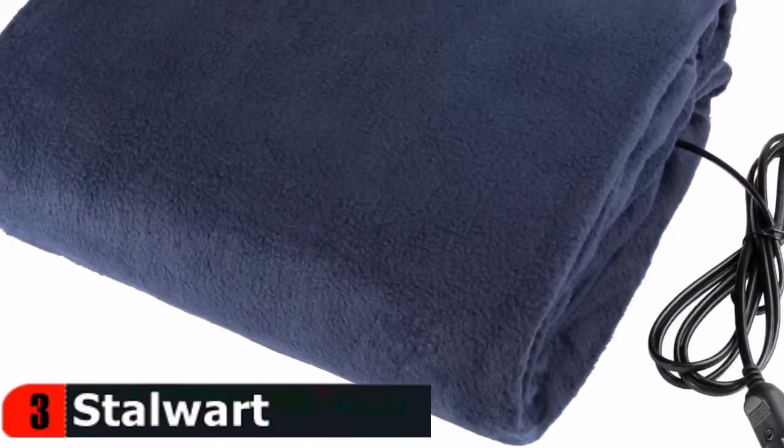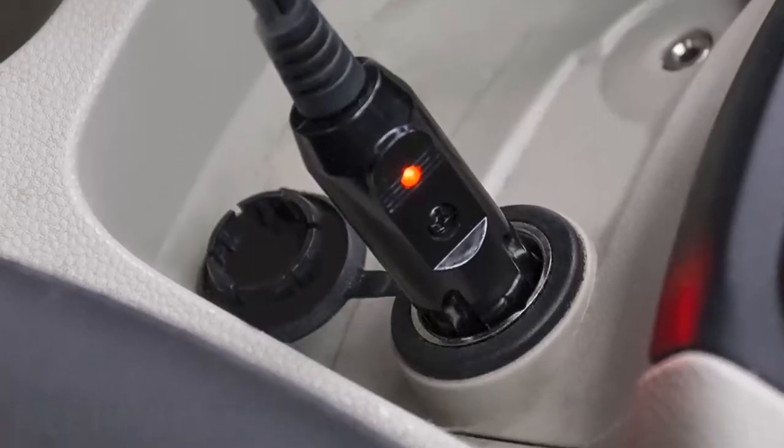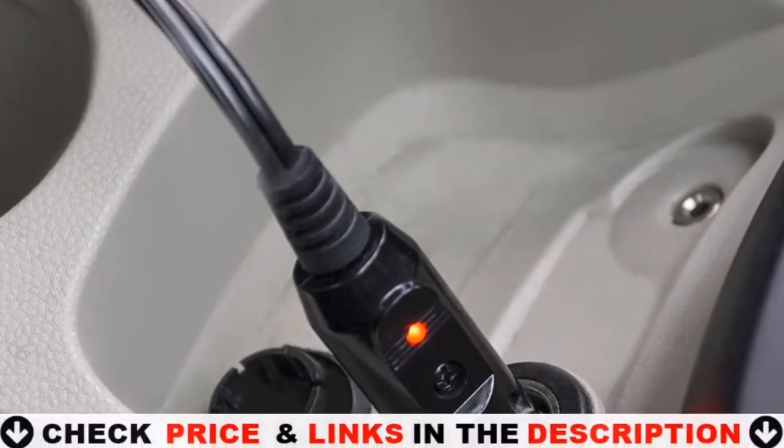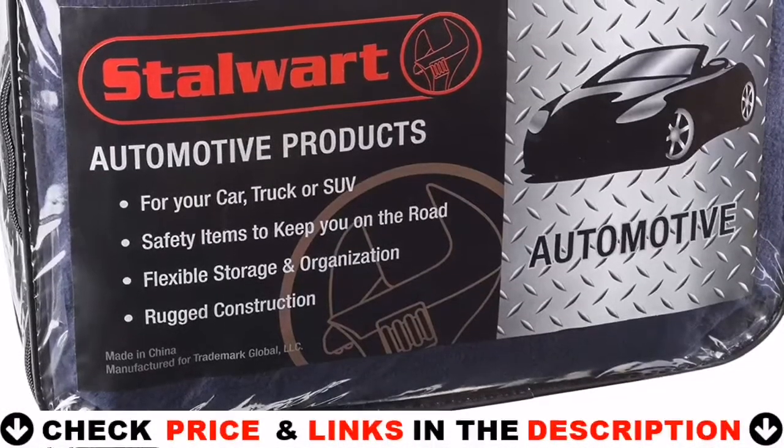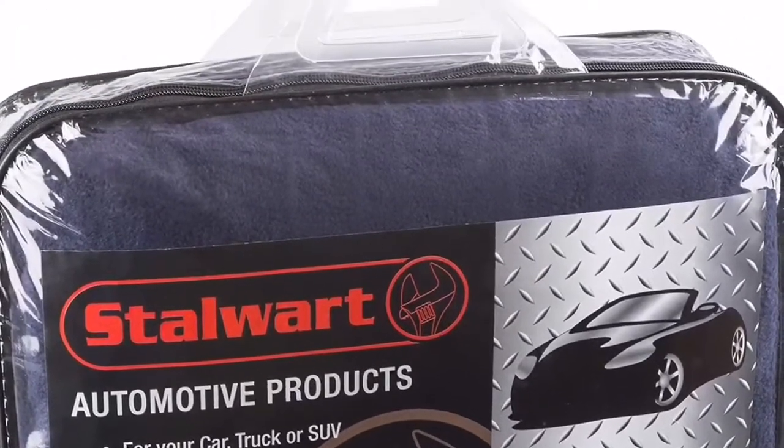Blanket folds easily so it can be stored in a car trunk or in backseat without taking up too much space. This travel throw is the perfect cold weather accessory. Great for vehicle emergency kits, camping and tailgating, it's a thoughtful gift for your friends and family this winter season.